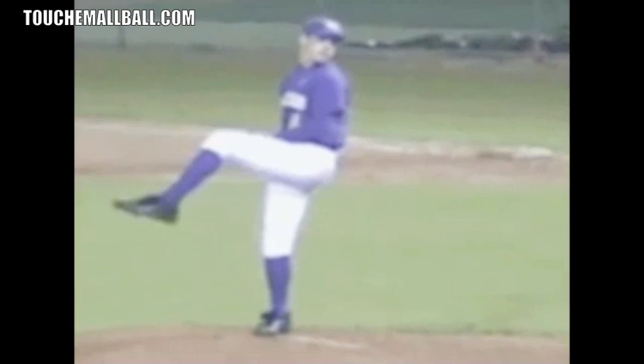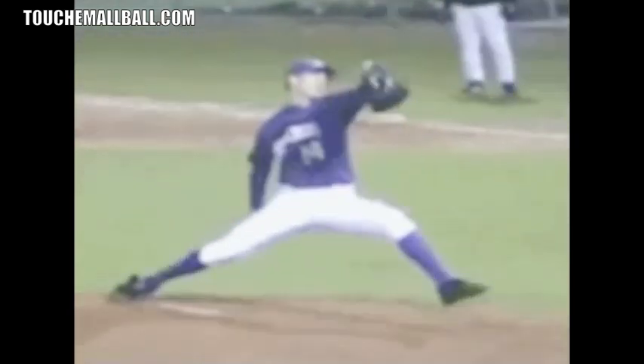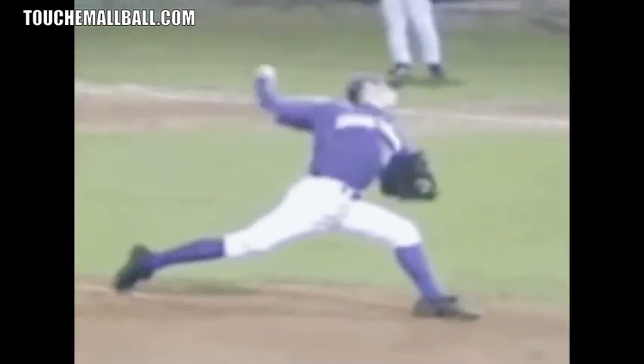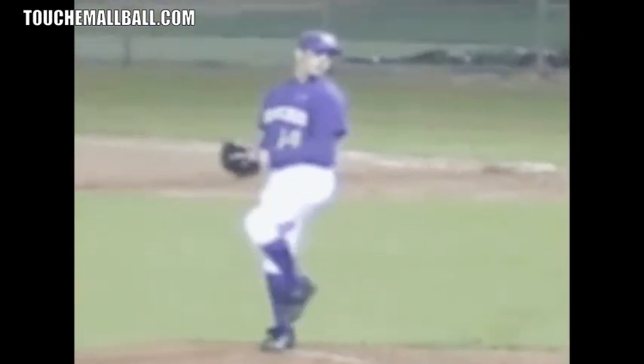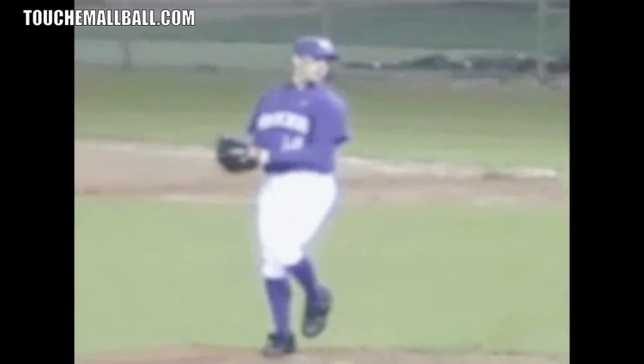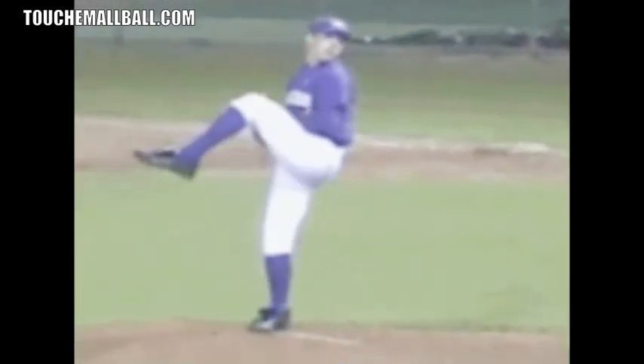A good stride is generally about 100 percent of your height; most pitchers are probably 85 to 100 percent. Over a hundred percent is a long stride, and 120 percent is a really long stride. This gets him closer to the batter. That longer stride shows he's really letting energy build up as he moves down the mound, and getting his arm involved later adds to more of a whip-like motion in the throw.